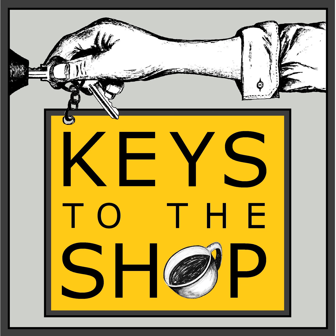La Marzocco is available to help you make the right choice for your coffee shop. All you need to do is reach out — info at lamarzoccousa.com — and one of the salespeople will help you get the machine of your dreams. Again, info at lamarzoccousa.com. And check them out on their website, lamarzoccousa.com.